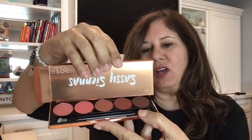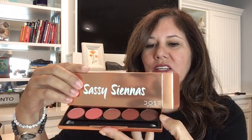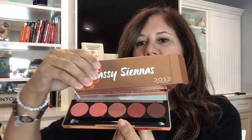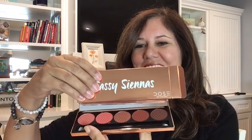This is the order from this side here: Stay Sassy, Brassy, Foxy, Bossy, and Oh So Sassy. These are beautiful, beautiful colors. And they are cruelty, paraben and talc free. Just in case you want to know what colors you're putting on, they are on the back also. So that is really pretty.